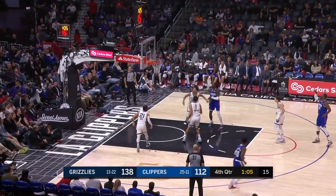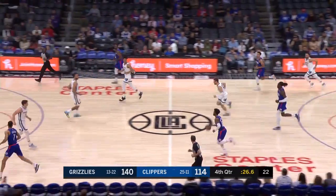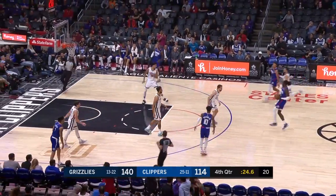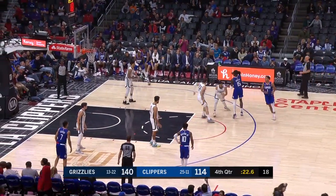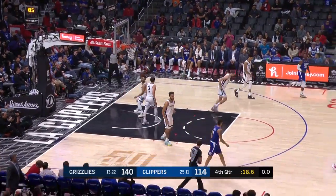Patrick Patterson for three. Derek Walton Jr. In the final seconds, he opened up. With his first career start today, Patrick Patterson for three — and that'll be the last.